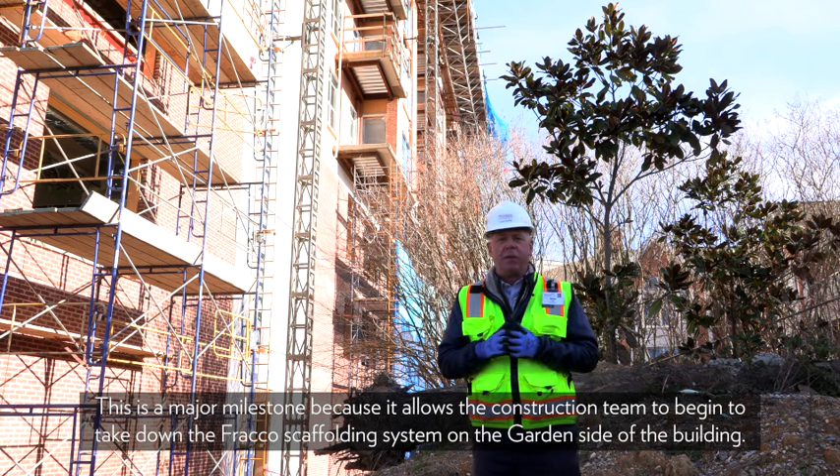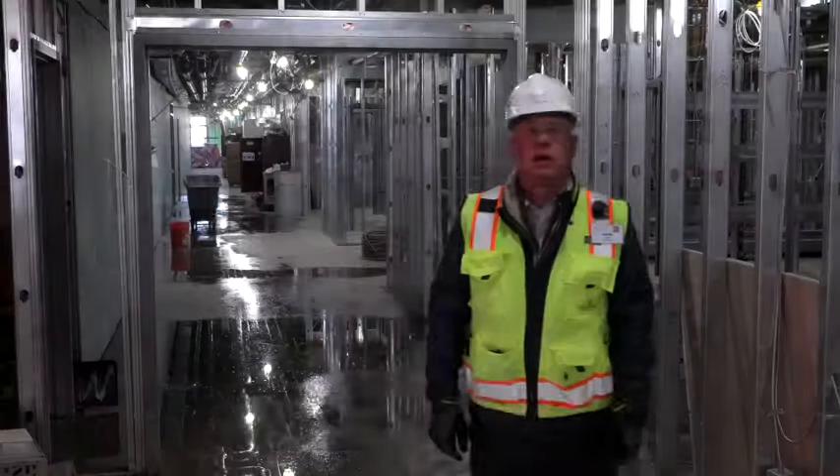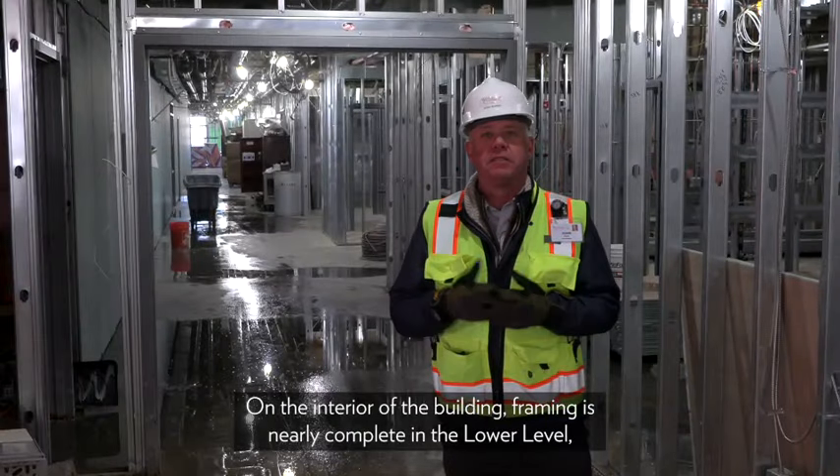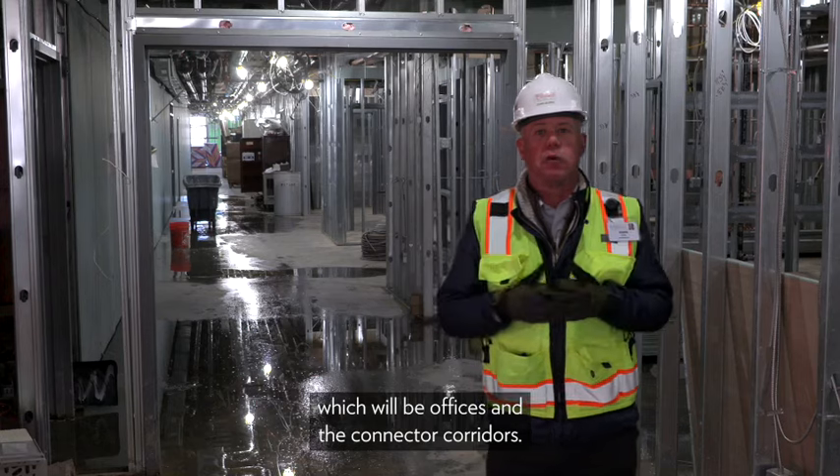This is a major milestone because it allows the construction team to begin taking down the fraco scaffolding system on the garden side of the building. That will happen sometime by the end of the month.